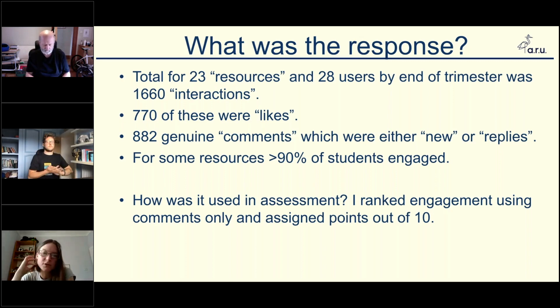For 23 resources and 28 users, we had 1,600 interactions. 770 of these were just likes, which I didn't include in calculating grades. There were 882 genuine comments — either new comments starting a new topic, or replies. I didn't actually differentiate between these. For some resources — the ones linked to assessment — more than 90% of students engaged. The way I used it in assessment, Matt sent me the Excel sheet with all of the comments, and I tallied them up and ranked them. The top users got the full 10 marks, going down the list from there. Some people didn't engage at all, so they got zero.